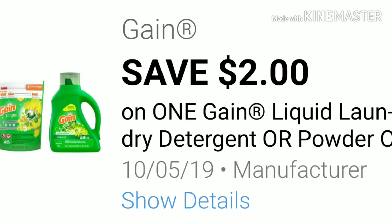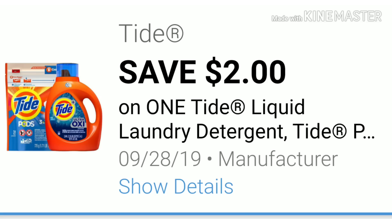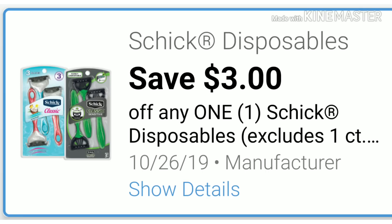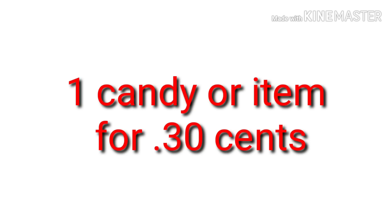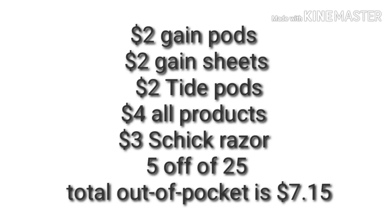For scenario two, you'll pick up your Gain pods or Gain detergent for $3.95, your Gain sheets for $3.95 or the softener, Tide pods for $4.95, and two of the All products on the ad for two for $8. Be very careful that you pick the products the coupon will scan for — you can use your app for that. One Schick razors for $4 and a candy or any item of your choice for 30 cents. Your total is $25.15, and after applying all digital coupons your out of pocket is $7.15.